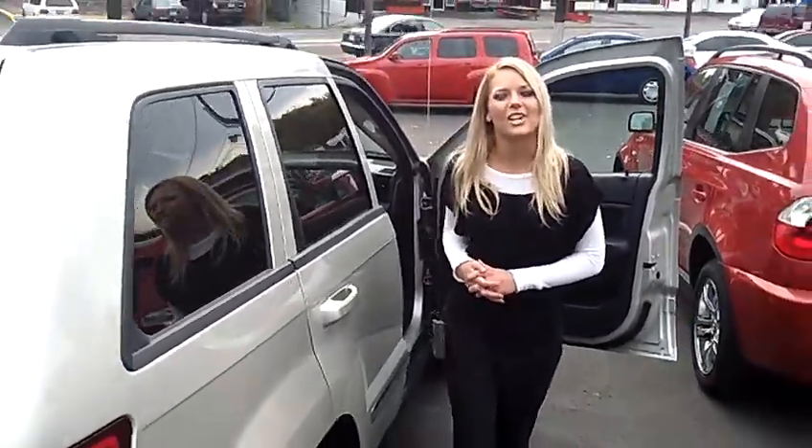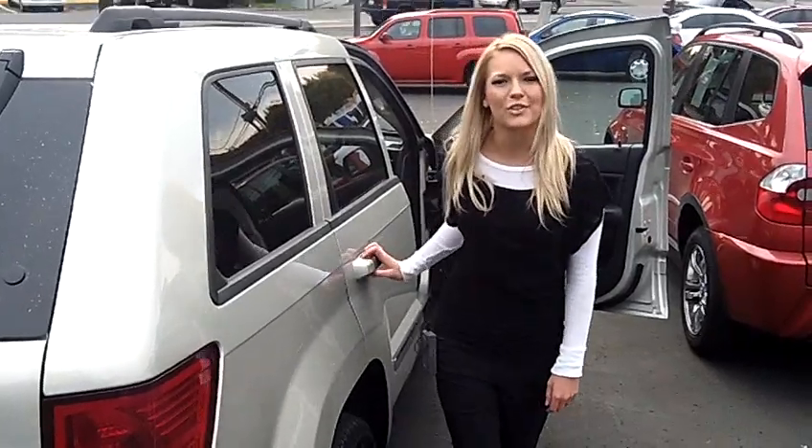For more information on this SUV or any other SUVs in our inventory, give us a call on the number provided above. We would love to earn your business. Thanks for watching.